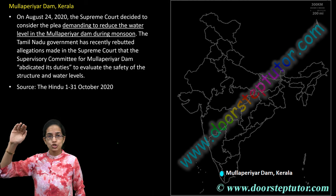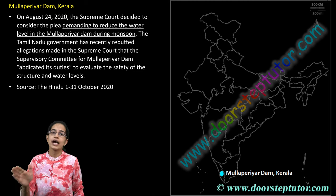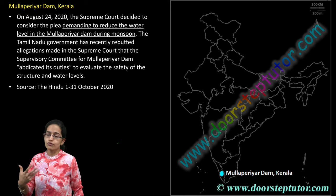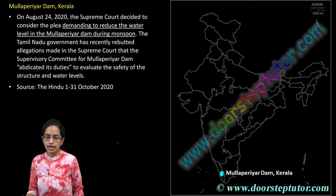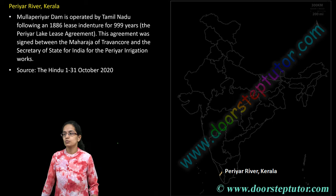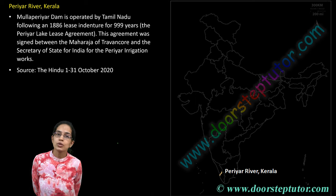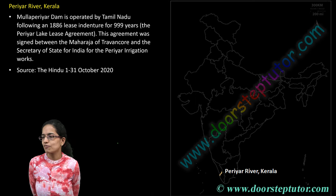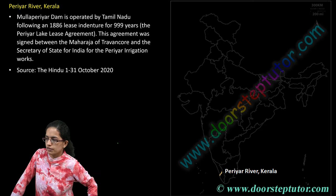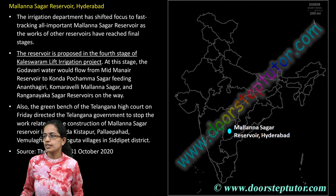The next is Mullaperiyar Dam. People are asking to reduce the water level of the dam before the monsoon season so that flooding can be controlled in the lower areas. There have been lots of controversies regarding the Mullaperiyar Dam, which has been covered separately in interstate river dispute sections. Periyar River is one of the major rivers of Kerala, and initially there was an agreement signed between the Maharaja of Travancore and the Periyar irrigation works for a lease indenture for 999 years.